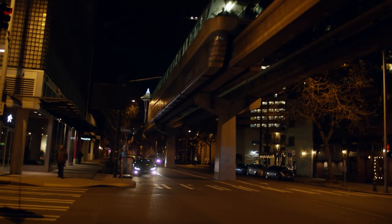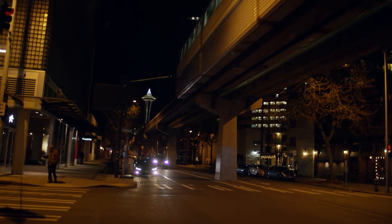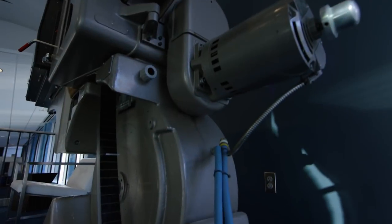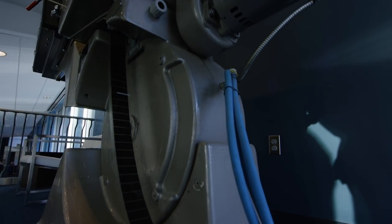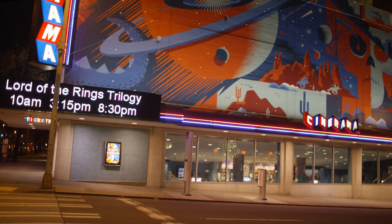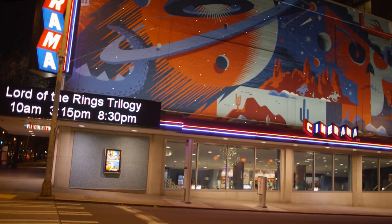The theater was built in 1963, just after the World's Fair in Seattle, and originally it was built exclusively to run Cinerama films, which is the old three-strip film format. In 2010 we had a fairly significant technology upgrade where we moved to digital — we installed our first Christie CP4230 projector at that time — and ran like that until this past summer in August, when we installed the Christie 6P laser system and Dolby Atmos sound.